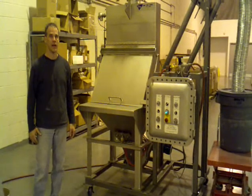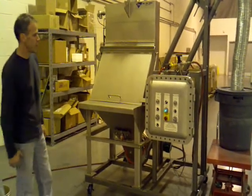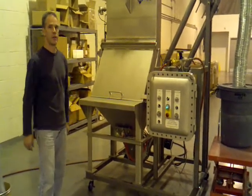Today we're here to take a look at a portable conveying system. We put a system together for an antimony trioxide, which is a sub-micron material, and it's actually a nano material.